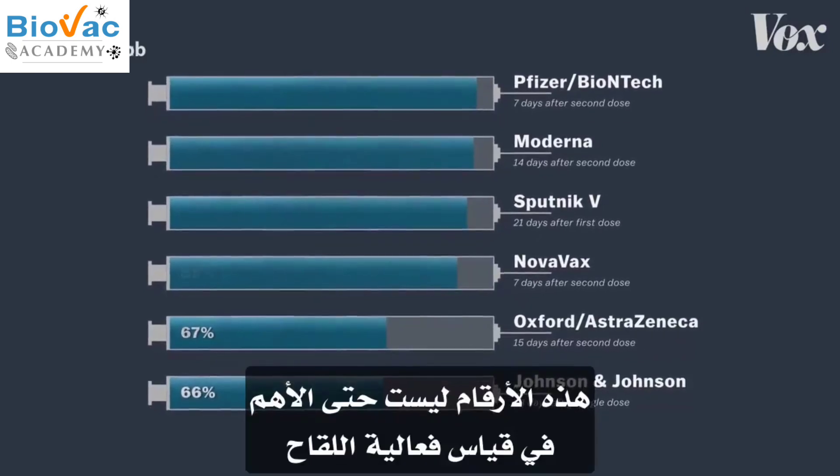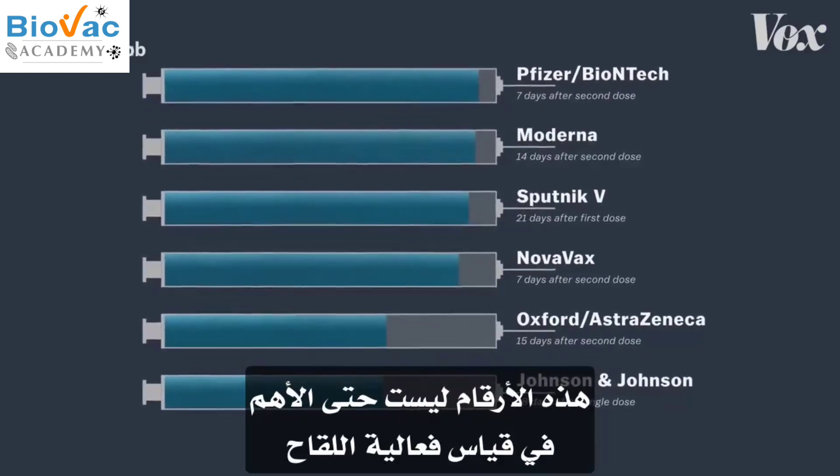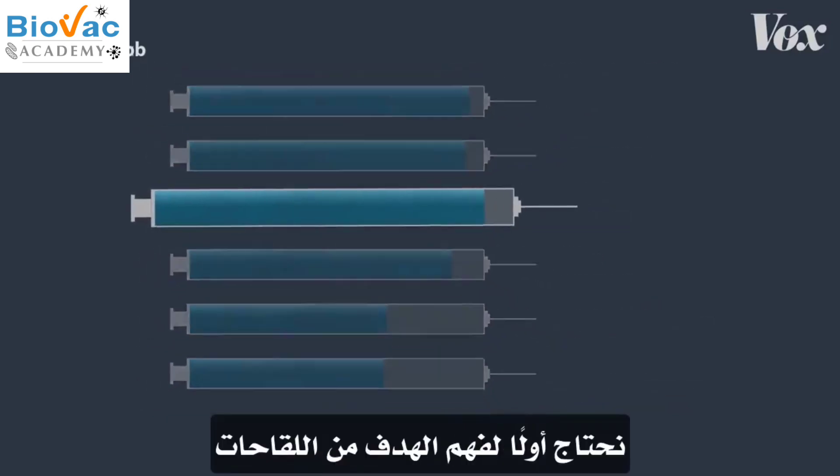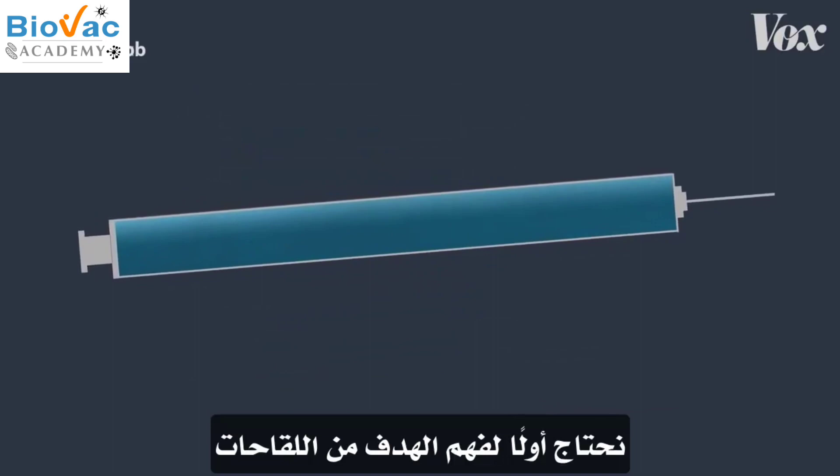These numbers are arguably not even the most important measure of how effective these vaccines are. To understand what is, you first have to understand what vaccines are even supposed to do.